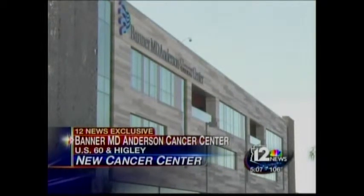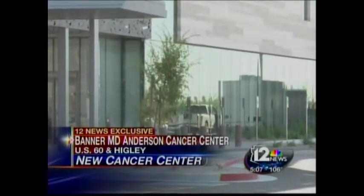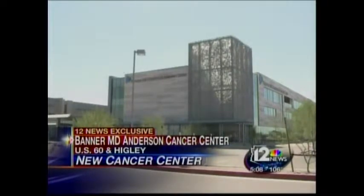The $109 million facility at Higley and the 60 even has a bistro, but that's not the best part of this center.